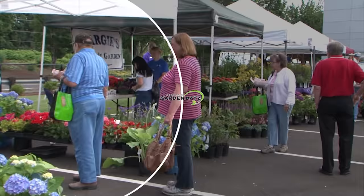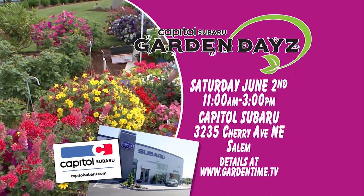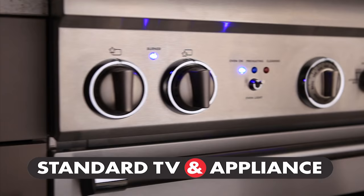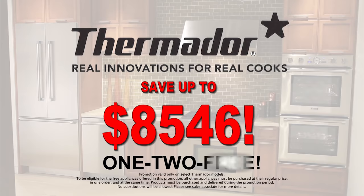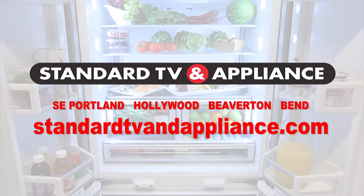Subaru Garden Days returns to Capital Subaru in Salem — join William and Judy on the Parkway from 11 to 3, June 2. Create something extraordinary with Thermidor's lifestyle appliances — save up to $85.46 with their 1-2 free event; try before you buy in live Thermidor kitchens. Standard TV and Appliance, Oregon-based and family owned, setting the standard since 1947.